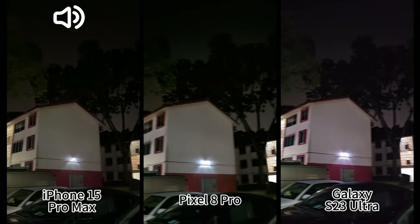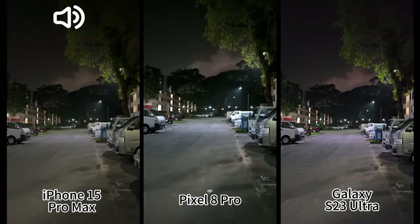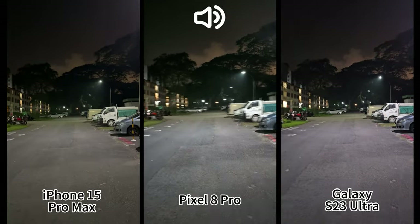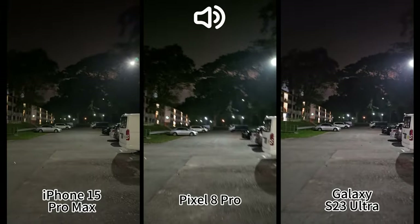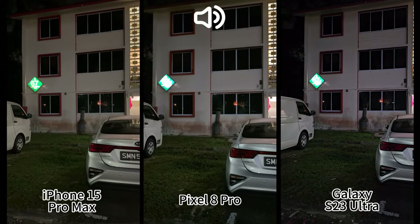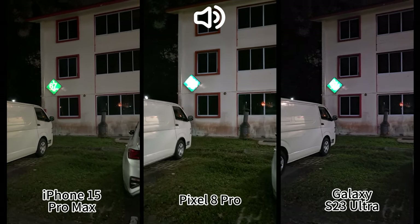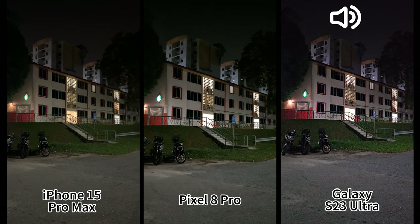Now let's see how they perform in dark areas for detail, panning, and stabilization. I'm walking — check the stabilization performance. Now let me run a little bit. As for exposure and HDR, I do see that iPhone can preserve highlights the best, followed by Samsung. Pixel actually blows out the light — the green light is completely blown out on Pixel.